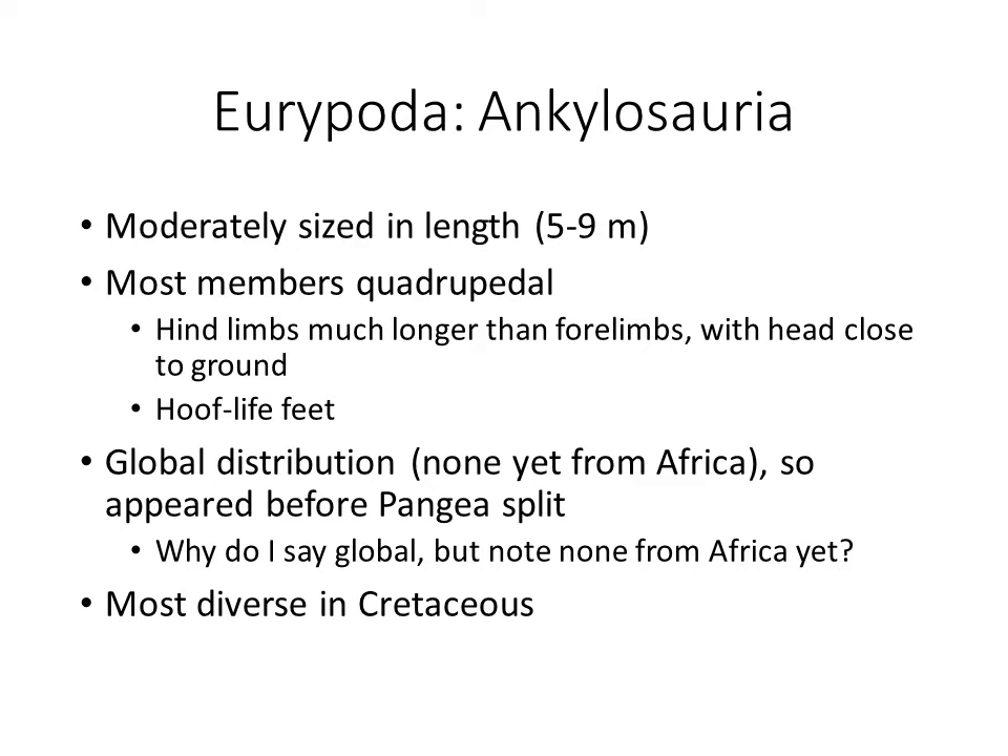Africa is fairly understudied as far as dinosaurs are concerned. The primary places people have looked extensively are North America, Europe, and some parts of Asia. Places like Antarctica and Africa remain largely unstudied. For Ankylosauria, these are most diverse in the Cretaceous. Stegosaurs seem to be present primarily in the Jurassic — they probably make it into the Cretaceous but are rare by the middle Cretaceous. Ankylosaurs actually do relatively well — they're not super abundant but are relatively speciose by the end of the Cretaceous, though we don't really have them in the Jurassic.